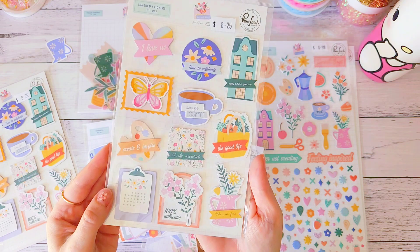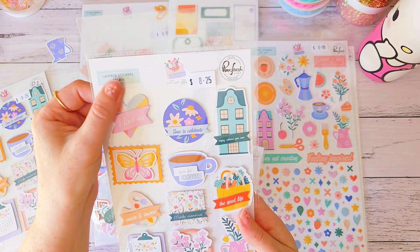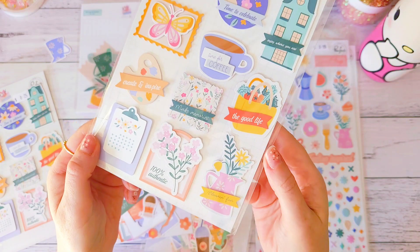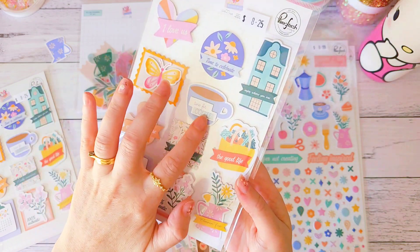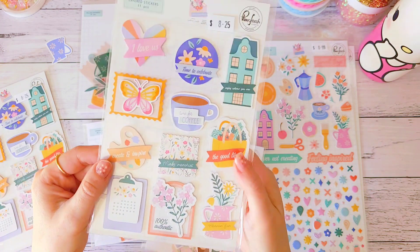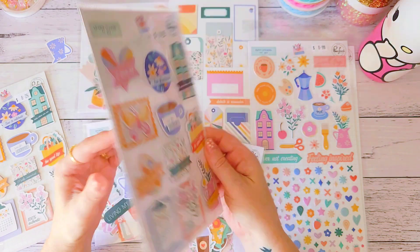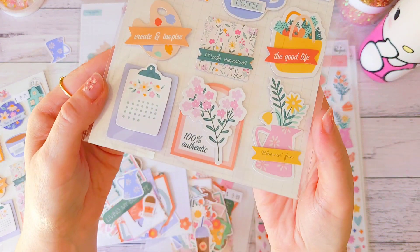I then grabbed two of the layered stickers — you get 11 pieces and they were eight dollars twenty-five. They're a little bit flat but really pretty. I love how cute the clipboard is, the flower pot, a cup of coffee — you could add your own little bits and pieces like diamond dots, gems, or nouveau drops and layer them up. Two packets of those.